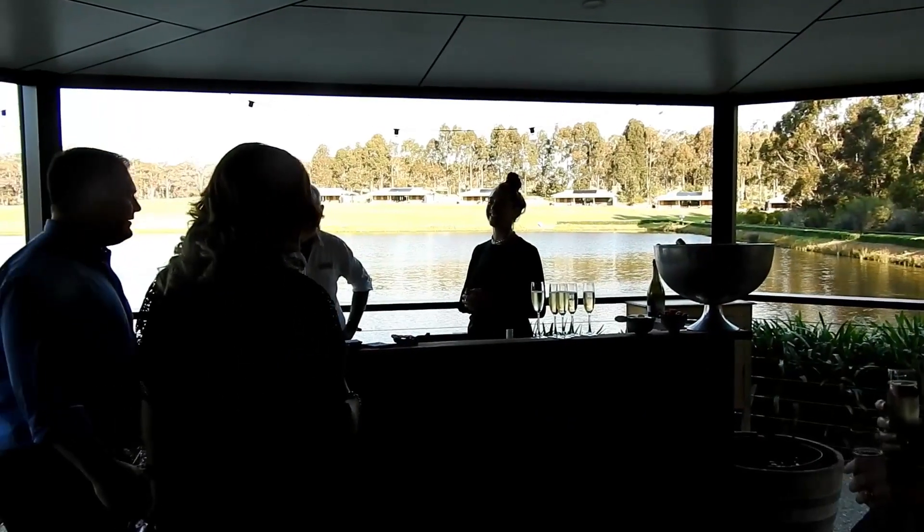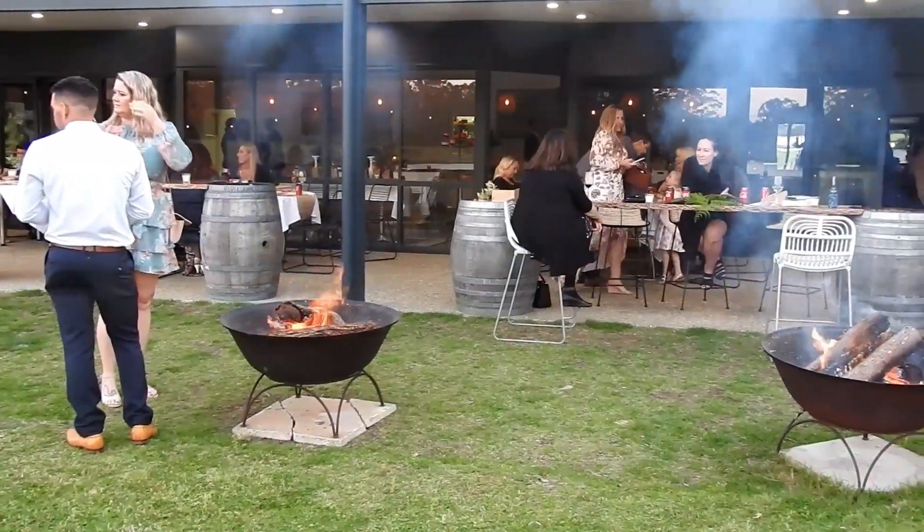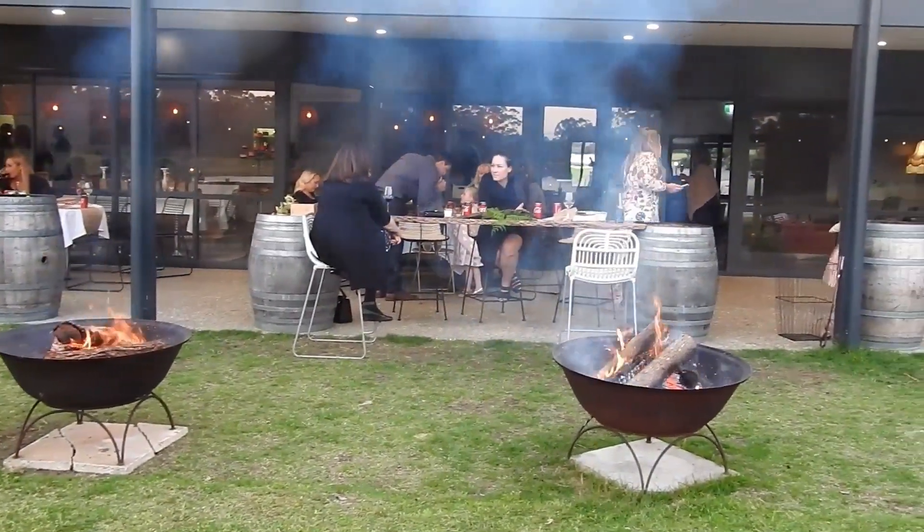I'm down here because I attended a friend's wedding, and you've got a wonderful little place called the Willows which is outdoors but it's the most gorgeous place.